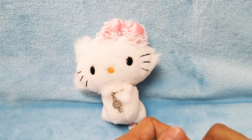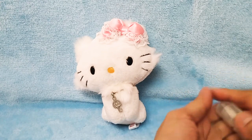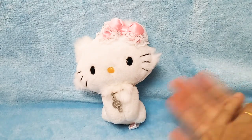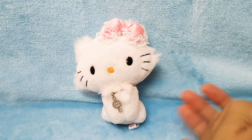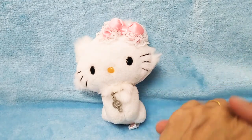Hello everybody, welcome back to our Boogie Boogie Toy Store YouTube channel. We also have our Boogie Boogie Toy Store on eBay — don't forget to check it out.